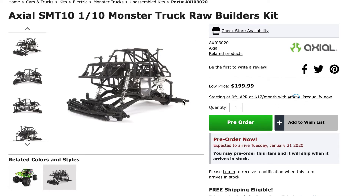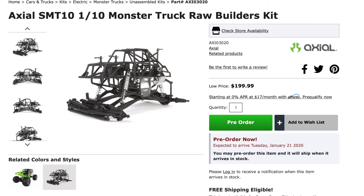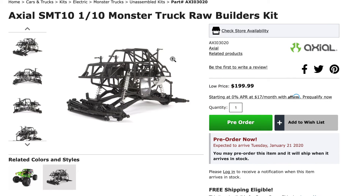And at number ten, just released in the last week, we have the Axial SMT10 Monster Truck Raw Builders Kit. It's been featured as the Gravedigger and the Max D SMT10 version as well. This is a bare-bones kit — you need to fit your own motor, ESC, and radio gear. It doesn't come with a body, wheels, or tyres. You might have expected it to come with monster truck tyres and maybe a clear body, but it is very much bare bones. It's yet to be announced what bodies will come out for the SMT10, and the old Gravedigger and SMT10 bodies are currently discontinued.